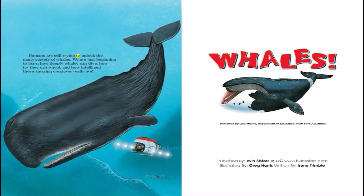Humans are still trying to unlock the many secrets of whales. We are just beginning to learn how deeply whales can dive, how far they can travel, and how intelligent these amazing creatures really are.